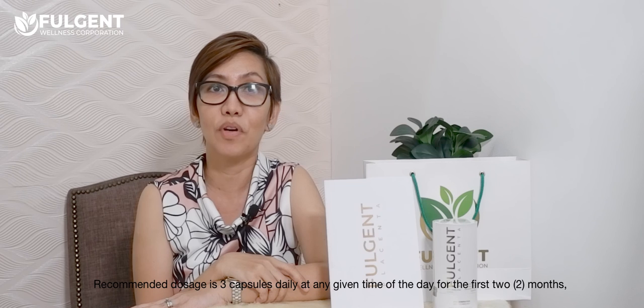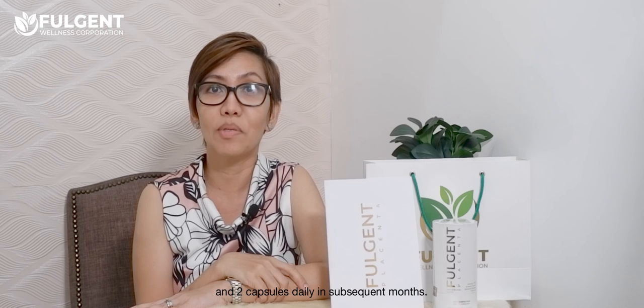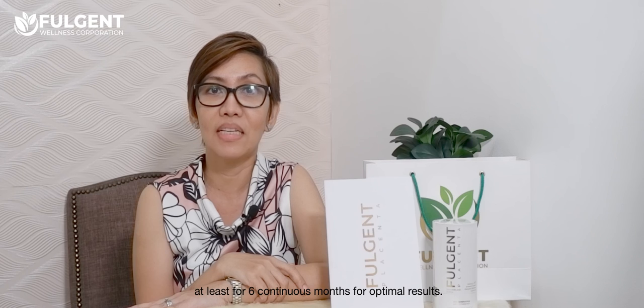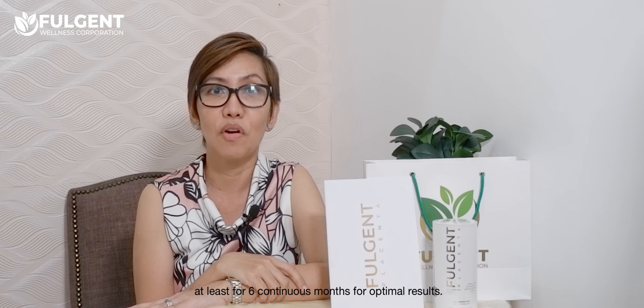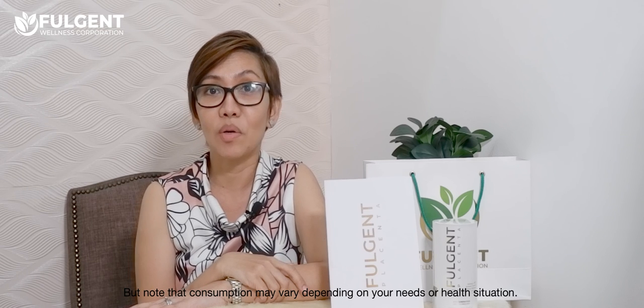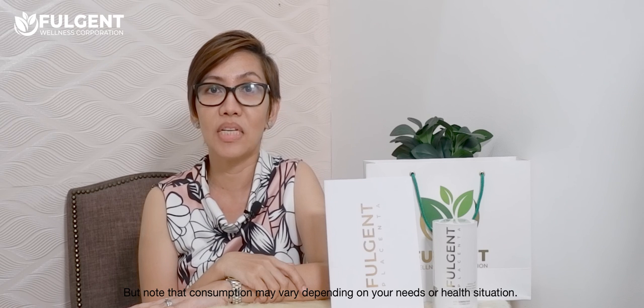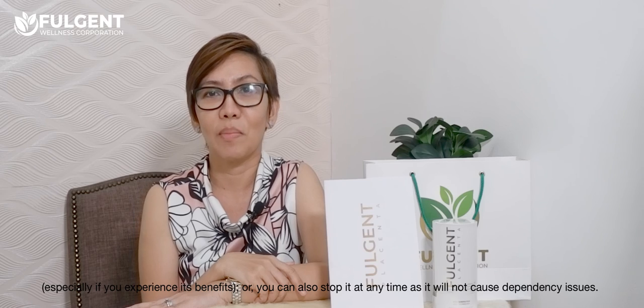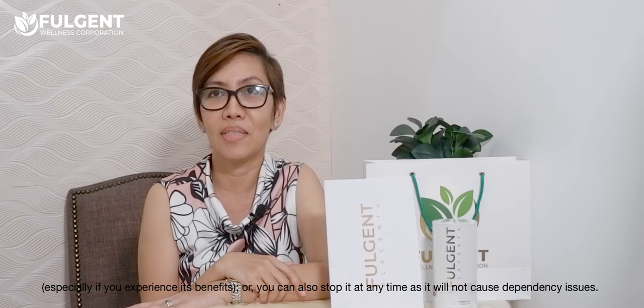The recommended dosage is 3 capsules daily at any given time of the day for the first 2 months, and 2 capsules daily in subsequent months. You may adjust the dosage depending on your individual needs. It is highly recommended to take Fulgen Placenta for at least 6 continuous months for optimal results, though consumption may vary depending on your needs or health situation. You may continue taking it as you deem necessary, especially if you are experiencing its benefits, and you can stop anytime as it will not cause dependency issues.